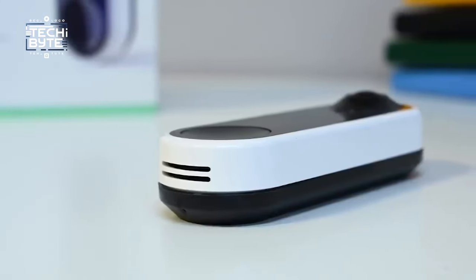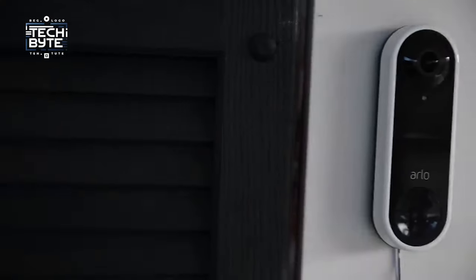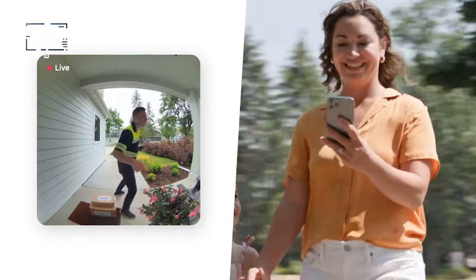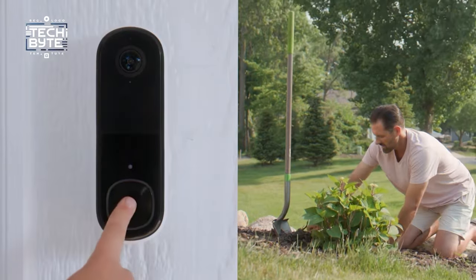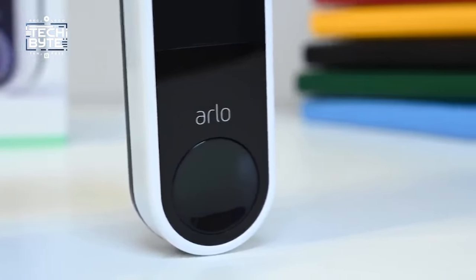Say goodbye to messy wires during installation. It's hassle-free and wire-free, letting you set up the camera at the perfect angle for your smart home. Arlo Foresight lets you look back in time by capturing video before any motion is detected. Enhance your home's security and style with the Arlo Video Doorbell, and always stay one step ahead.